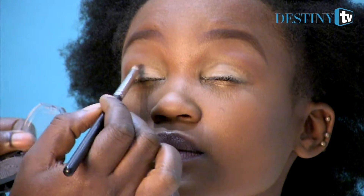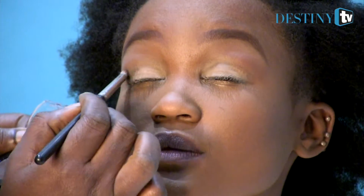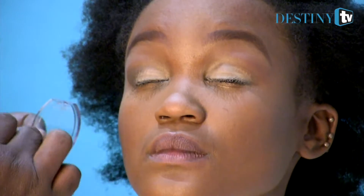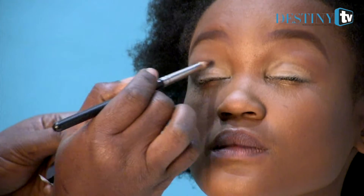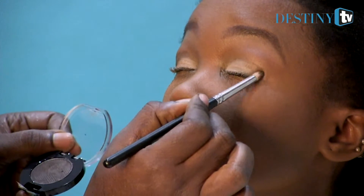So it depends on you. You can stain it, or you can just use it lightly. Some people like to exaggerate on their eyes, or just try to keep it normal. Or beautiful.